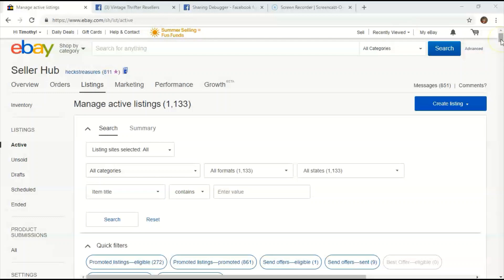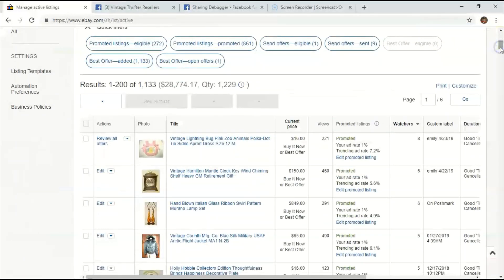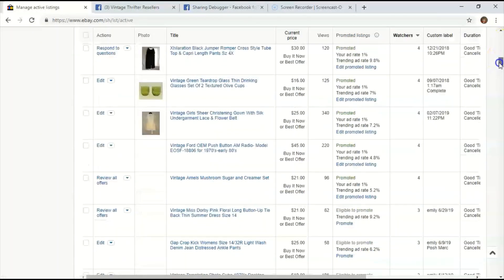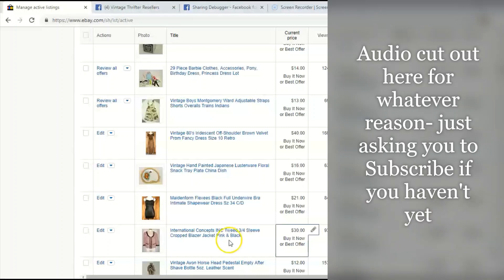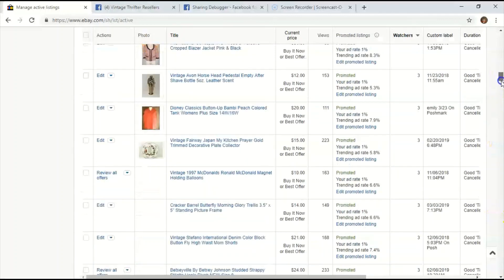I found a way to fix it so you don't have this issue anymore. Let's go ahead and look into this and get it taken care of together. We'll pick something here that we haven't shared to Facebook yet, so you guys can see exactly what I'm talking about. Let's go ahead and open that up.